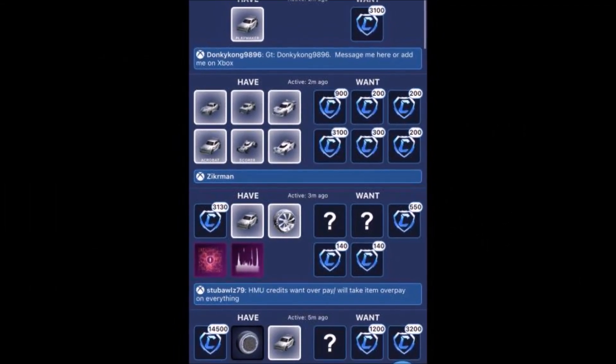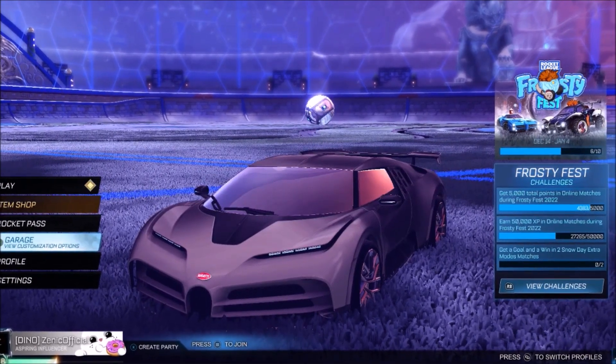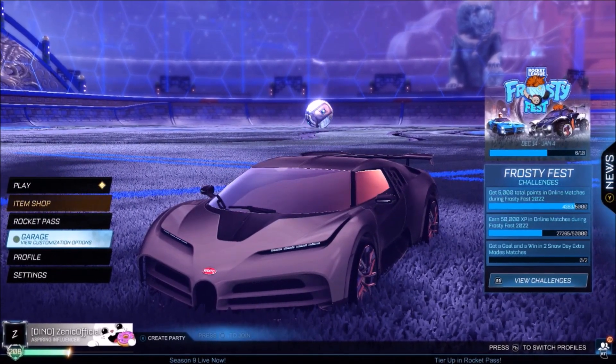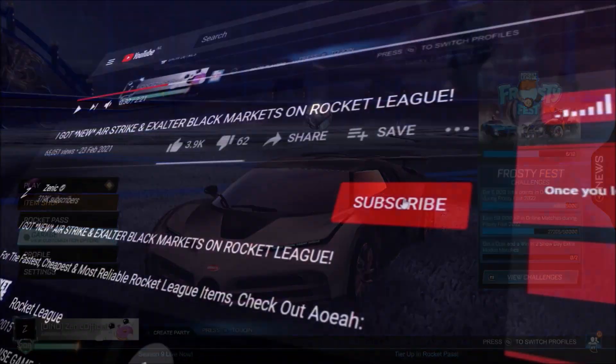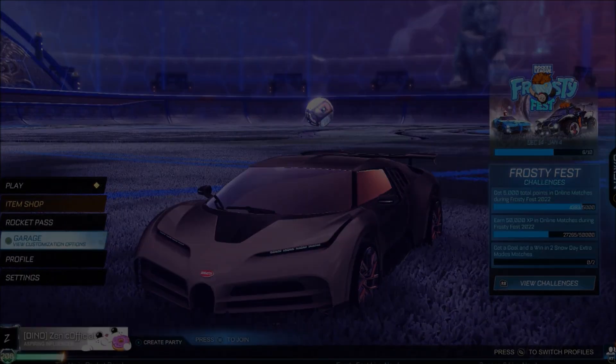This market has gone completely wild. If the market continues going absolutely mental, even for the whole of January, we could be seeing prime Rocket League trading prices — not even joking. Make sure you subscribe; daily Rocket League content is going to be here. 1,000 thumbs up for more trading, and I'll see you tomorrow.